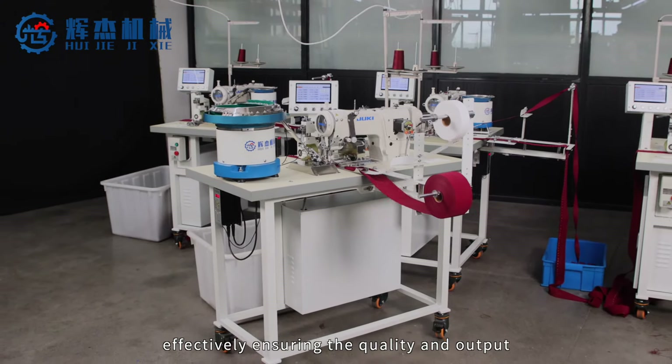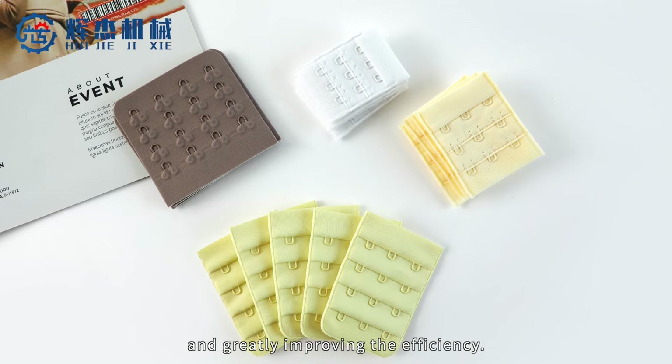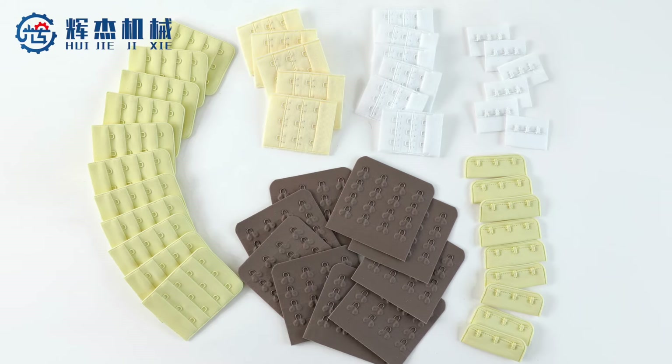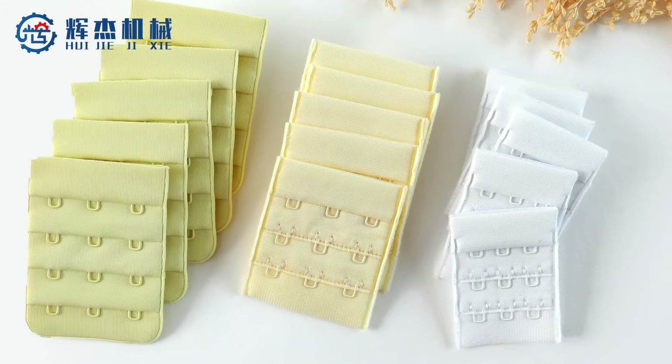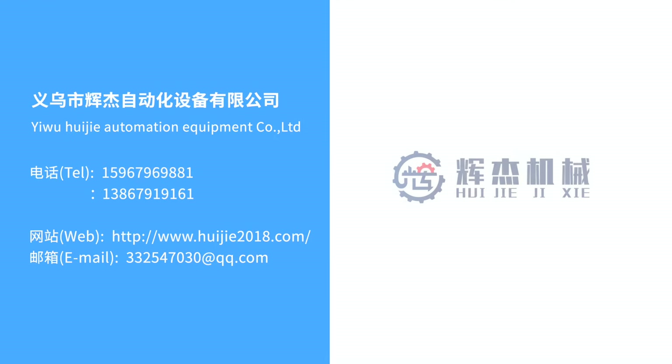The machine can work continuously for 24 hours. With long service life and low maintenance, one worker can operate five to six machines at the same time, effectively ensuring the quality and output, and greatly improving the efficiency.